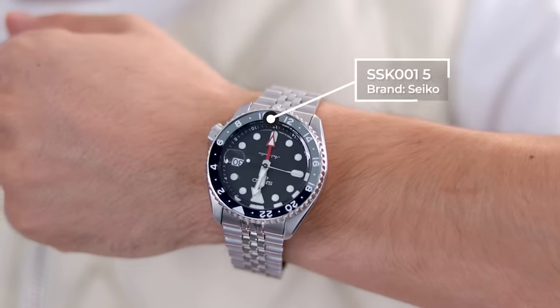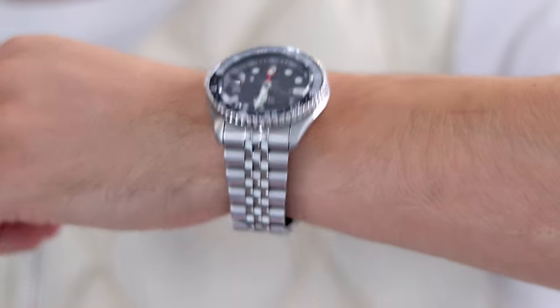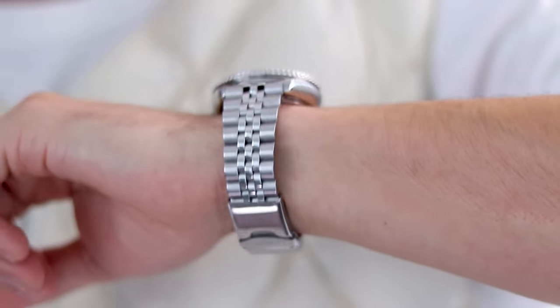For the watch, I went with the Seiko 5 GMT, easily one of my favorite timepieces — it's got an open case back and a bunch of other cool details. Overall, this is one of my favorite transitional outfits from fall to winter because you have some good warm outerwear, but you can also take it off and not be super hot.